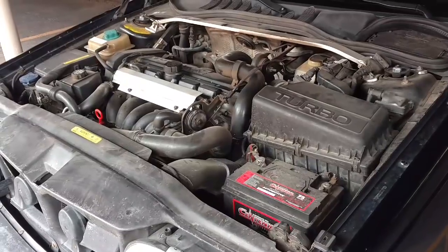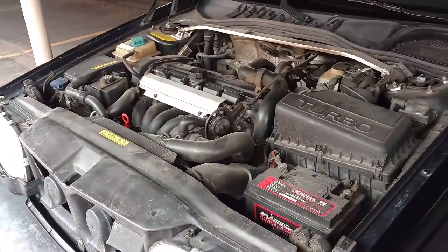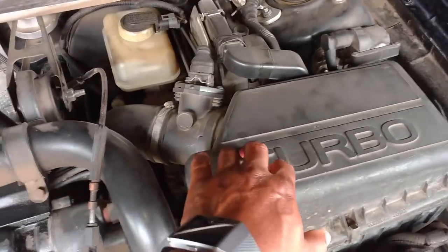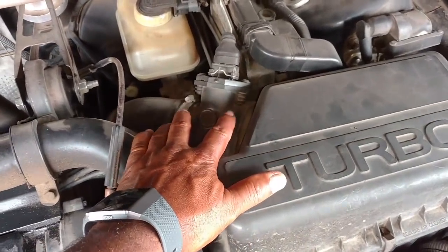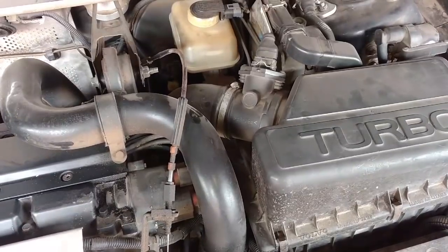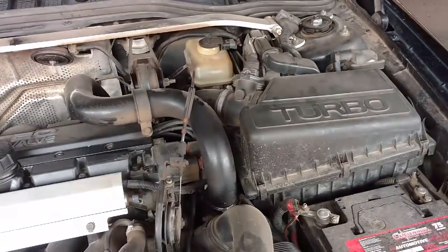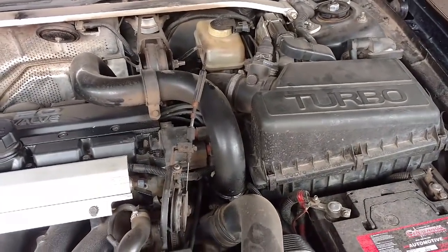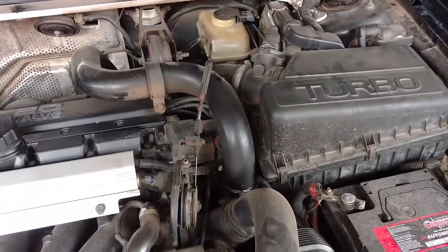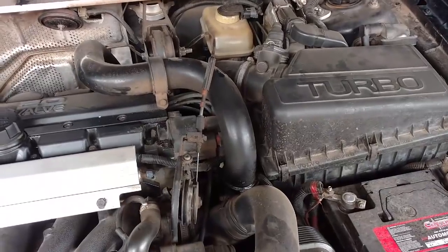Most vehicles built after 1992, and surely after 1996, have what they call a mass airflow sensor. When you find the air box under the hood of your car, the sensor is usually right behind that air box. The purpose of that sensor is to measure the amount of air flowing into the engine. So if for some reason that sensor goes bad, the computer system in the car that controls the idle when the car is not moving doesn't know how much fuel to mix with the air, which will usually cause your car to stall out when you come to a stop.